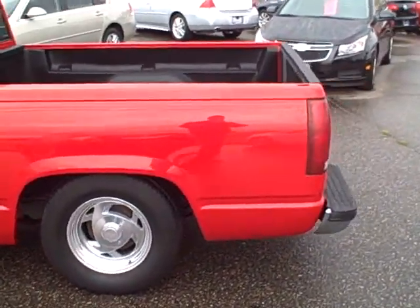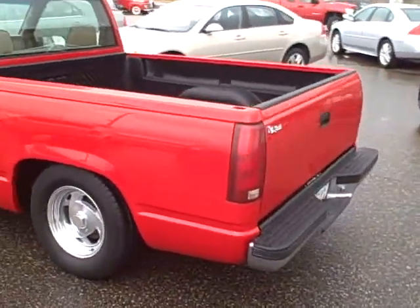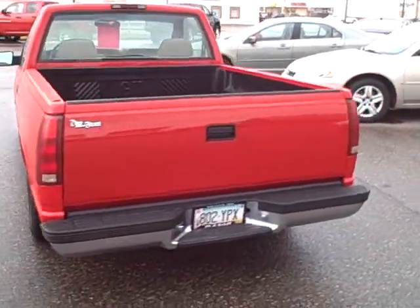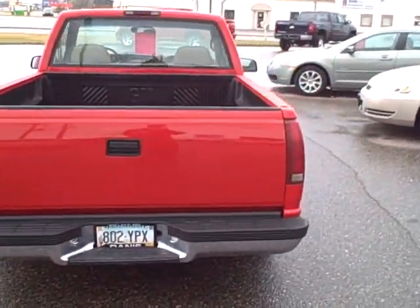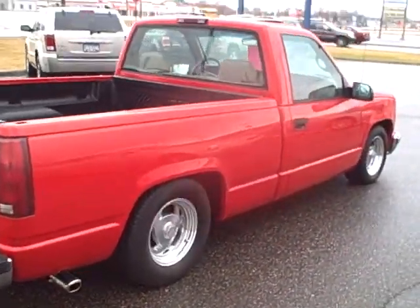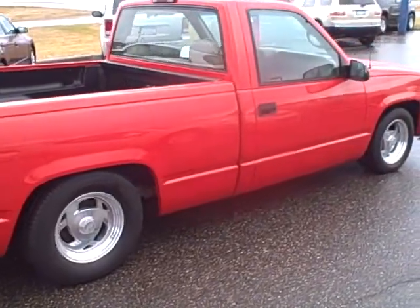It's got a Belltech lowering kit — five inch in the front, seven inch in the back. It's been lowered right so it rides nice and doesn't bottom out. It's got lowering springs and drop spindles in the front. It's got a rear flip kit, shackles, and C-notch.